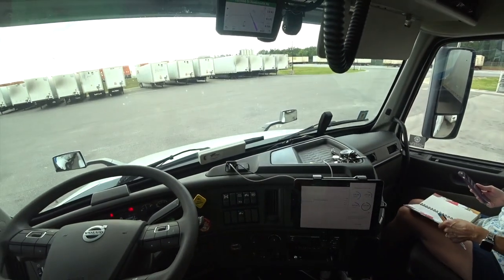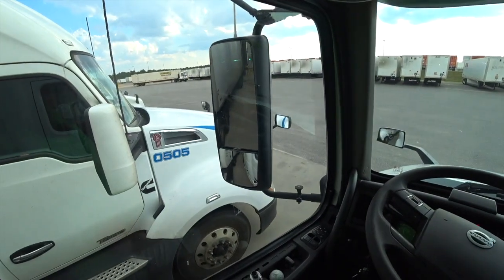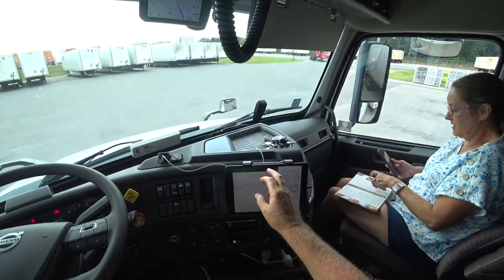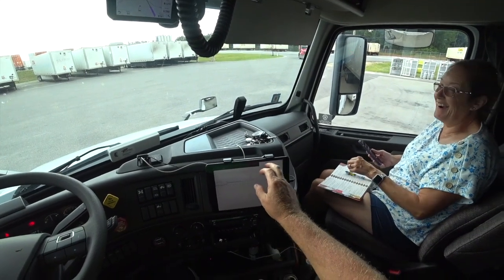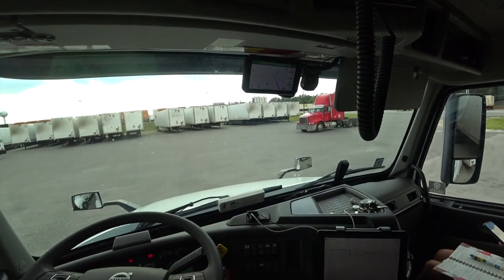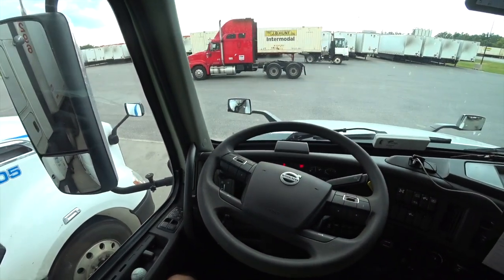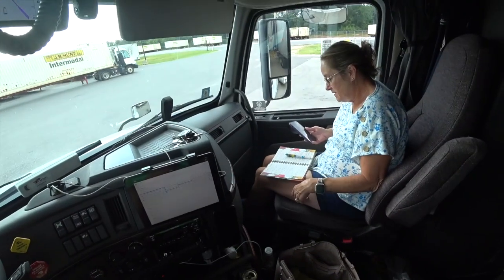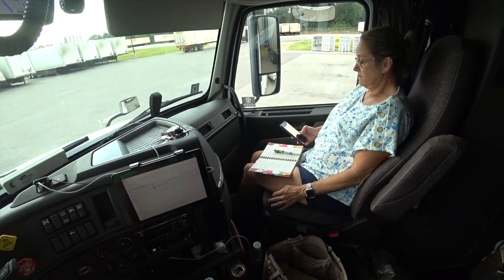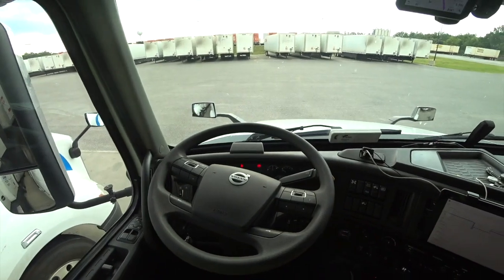Greetings from Macon, Georgia at Irving Consumer Products. We've been here a long, long time — five and a half hours — and all they've done so far is move me from one dock to another. But we're racking up detention money, so there's that. I took a nice nap getting paid detention money.